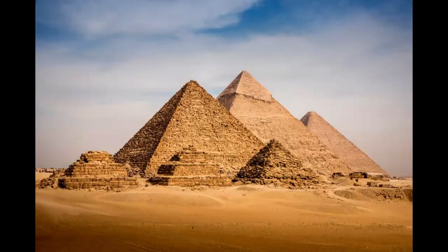Lunch, all entrance fees, and even an optional 30-minute camel ride are included. The only thing you'll have to shell out some money for is admission to the interior of the Giza Pyramids and the Solar Boat Museum.